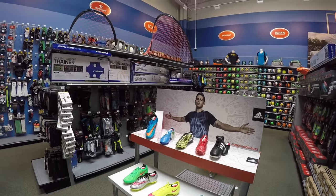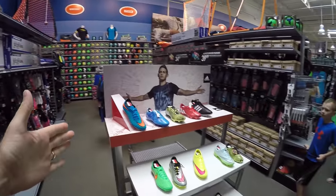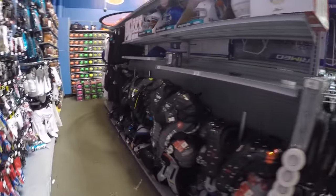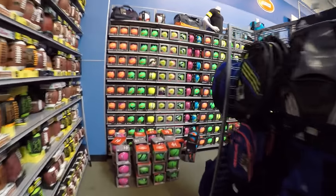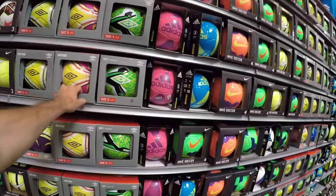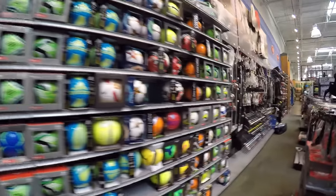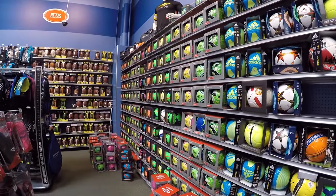This right here is the soccer section. You've got shin guards, soccer cleats. Let's come around over here — we've got the soccer balls. I know that many of you guys like soccer. You've got your small soccer balls here: size 3, size 4, down here to size 5, in various styles of soccer balls.